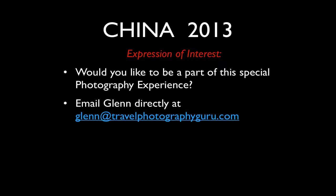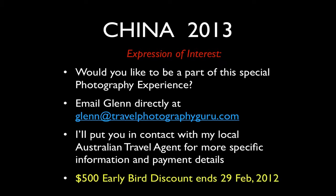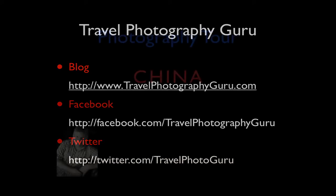I'd look forward to receiving your emails — it's Glenn at TravelPhotographyGuru.com. I'll then put you in contact with my local Australian travel agent for more specific information on booking and payments. Please don't forget the early bird discount; it ends close of business 29th of February 2012. You can find me on my blog at TravelPhotographyGuru.com, which I update usually two out of every three days, on Facebook, and on Twitter — the Twitter handle is TravelPhotoguru. I really hope I can meet some of you on this tour to China; it's going to be amazing.